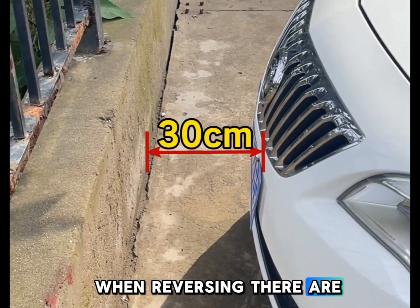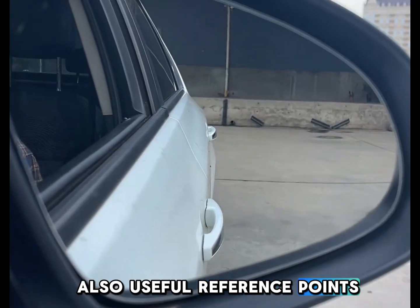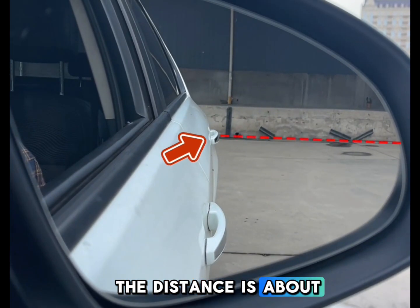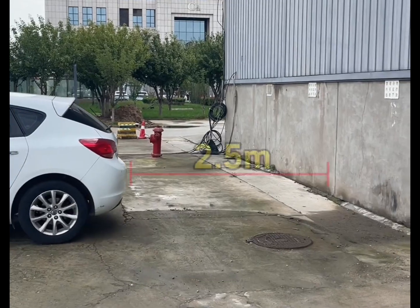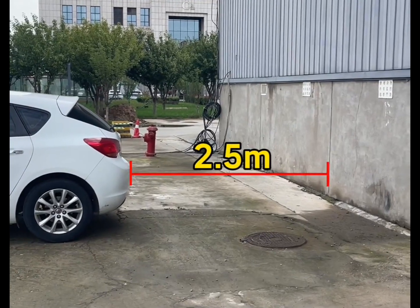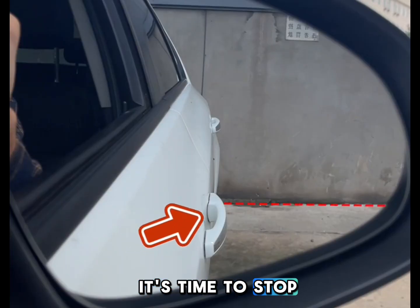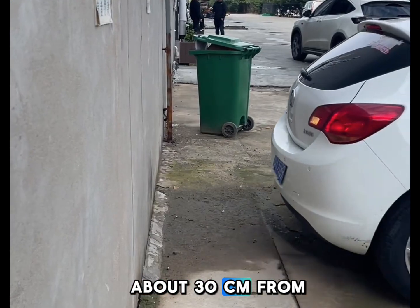When reversing, there are also useful reference points. If the rear door handle aligns with the back wall corner in the mirror, the distance is about 2.5 meters — keep reversing slowly. When the front door handle aligns with the wall corner, it's time to stop. The rear bumper is about 30 centimeters from the wall, which is the perfect parking position.